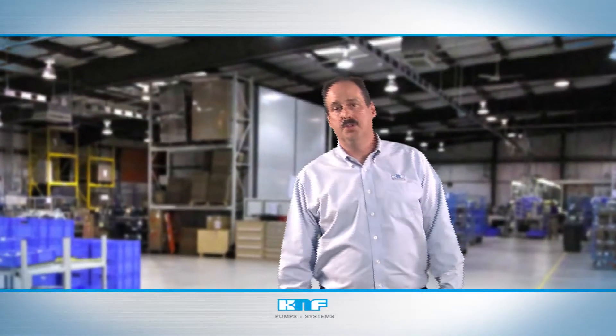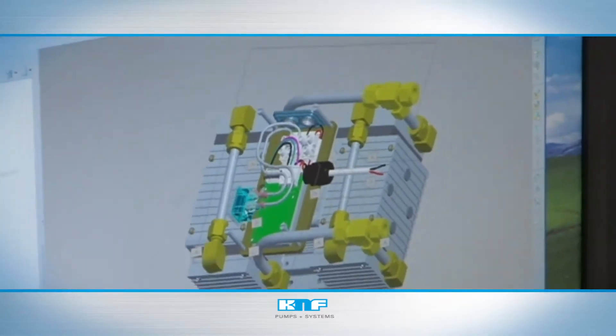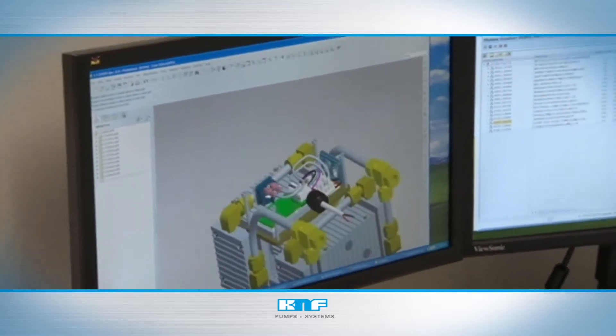Finally, our exclusive project pump program supplies our customers with much more than just products for industrial applications. It immerses our experienced team of engineers within your process while working engineer-to-engineer with your designers.